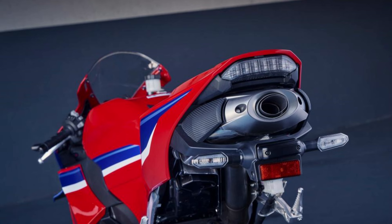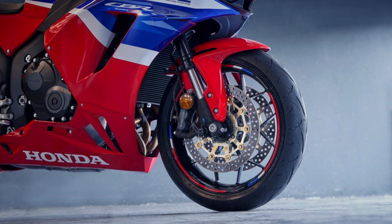Honda has also made some geometric adjustments to the 2024 model. The steering head angle is now 24.1 degrees, up from 23.5 degrees. The trail has increased to 100 mm from 96 mm, and the wheelbase is now 1,270 mm, compared to the previous 1,375 mm. Additionally, the fork is 15 mm longer, providing more flexibility for those who want to tweak their setup, and the right swing arm is 150 grams lighter.